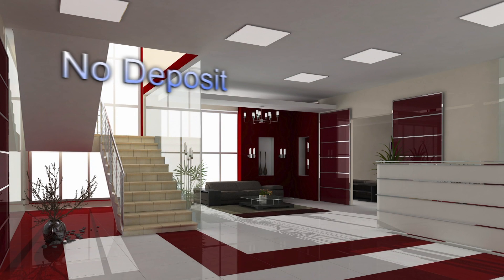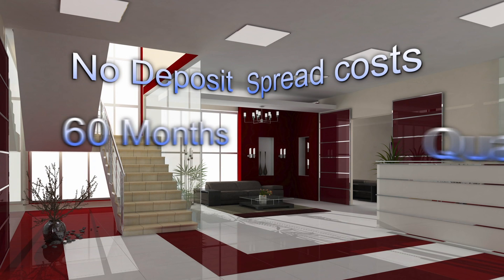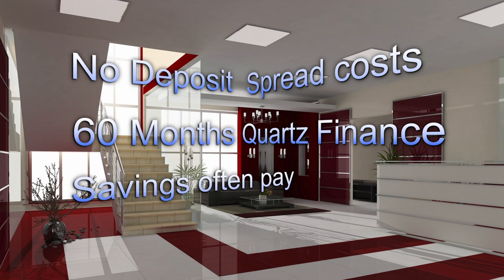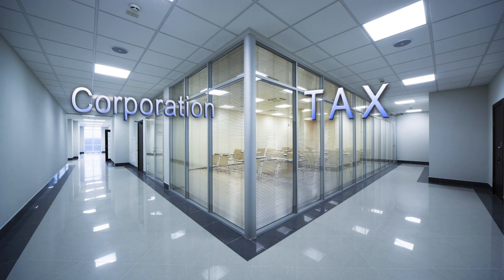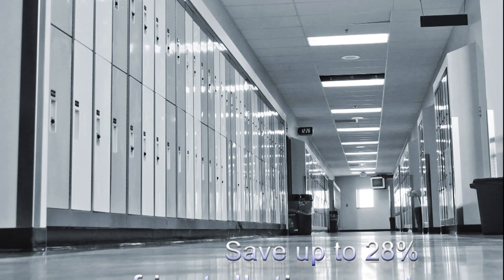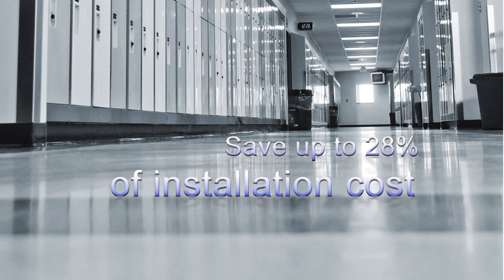You don't have to pay for your lights straight away. Novolux can help you spread the cost over five years through lease finance. That often means the monthly costs are lower than the monthly savings, so the LED lights cost you nothing at all. If you choose to pay upfront, companies can offset the cost of LED installation against corporation tax through the Enhanced Capital Allowance Scheme, saving up to 28% of the installation cost in the first year of usage.